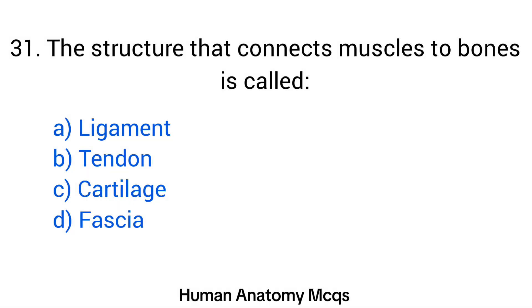Question number 31. The structure that connects muscles to bones is called? The right answer is option B: Tendon.